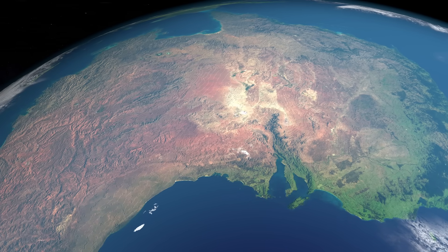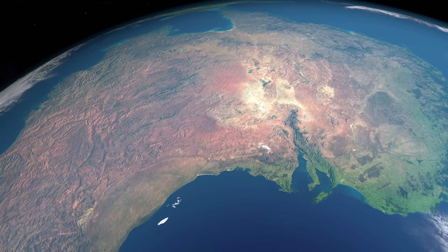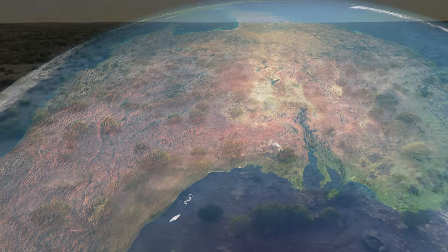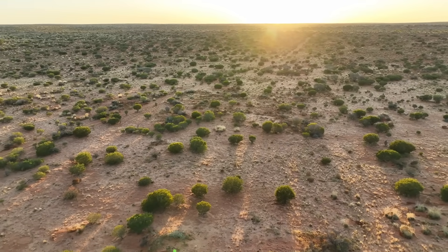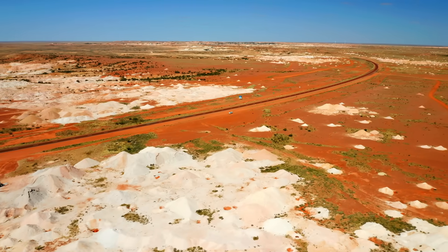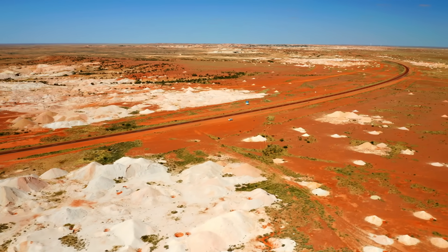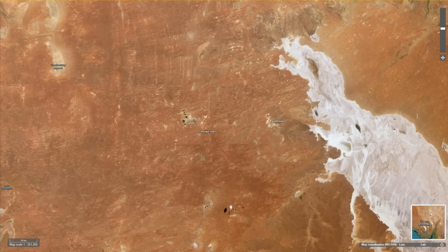Today we're going to discuss what is perhaps the most unique and incredible metal-rich deposit to have ever been discovered in the world. In the remote deserts of South Australia, where the heat scorches the earth and the land stretches into an endless horizon, lies a secret hidden beneath the red sands — a treasure forged by the most powerful forces of nature over billions of years. This is Olympic Dam.